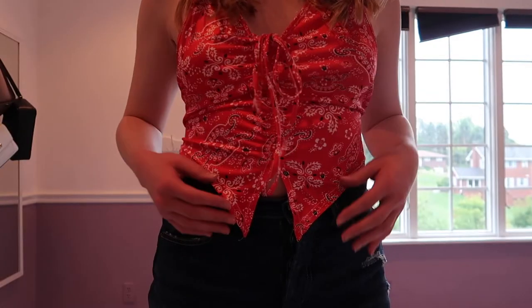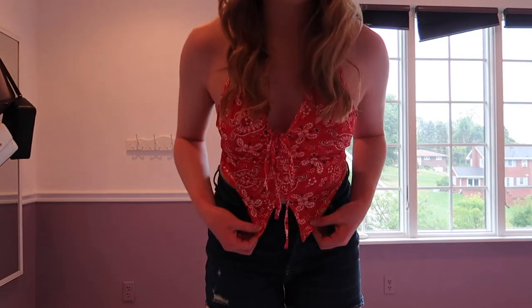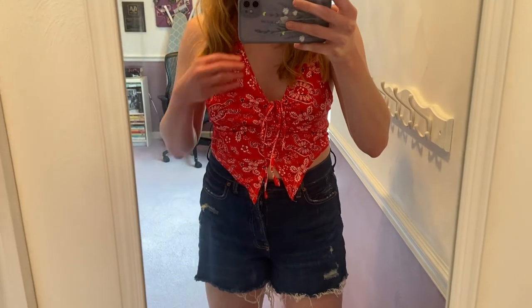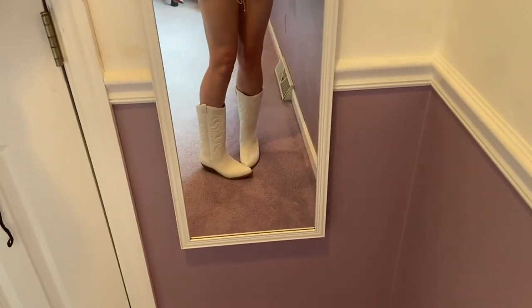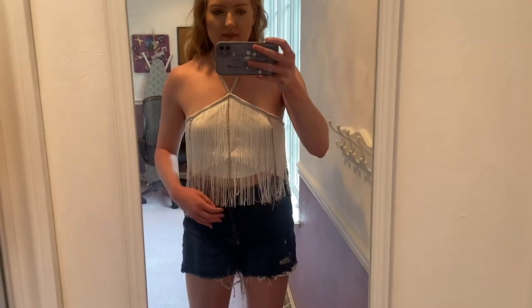Let's jump right into the try-on! This top ties in the front and I'm wearing it with my high-waisted A-line jean shorts from Old Navy. I really like this — I think I'm going to wear this our first night out. It's a really fun, very country outfit. Up close you can see it has this cute red bandana detail, and I'm pairing it with these white boots from Amazon. This outfit just screams Nashville.